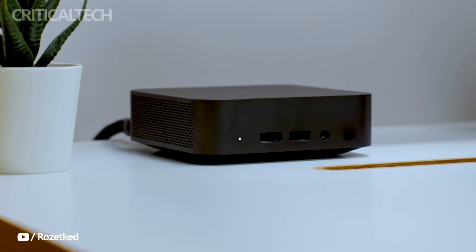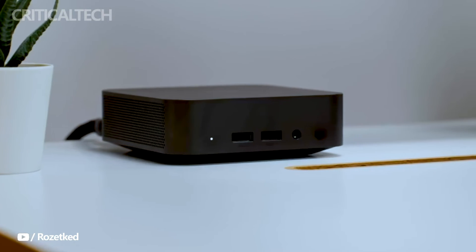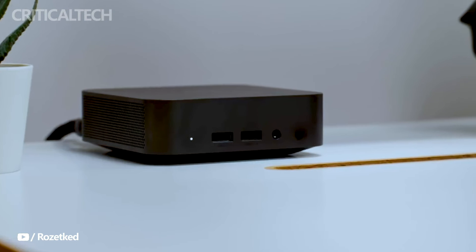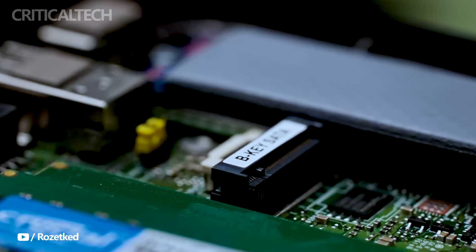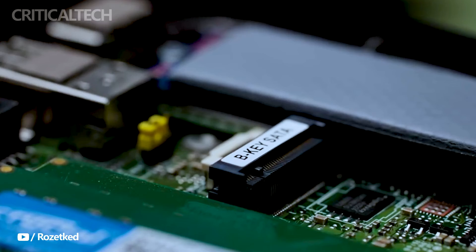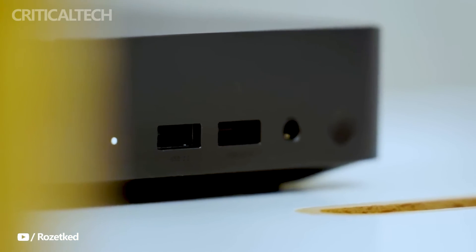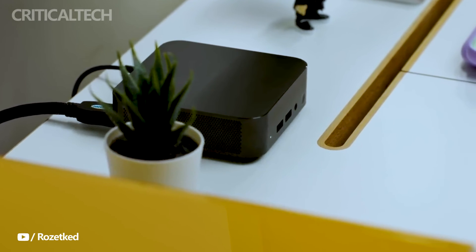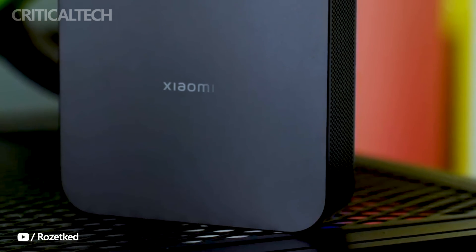The Xiaomi Mini PC 2023 model is now available for purchase on Minixx's official website, making quite a splash in the world of compact computing solutions. Packed with impressive hardware and advanced features, this Mini PC is offered at an attractive price point of $699. The Xiaomi Mini PC 2023 is a testament to Xiaomi's commitment to delivering powerful, compact, and versatile computing solutions, with its upgraded CPU, ample RAM, and lightning-fast storage.